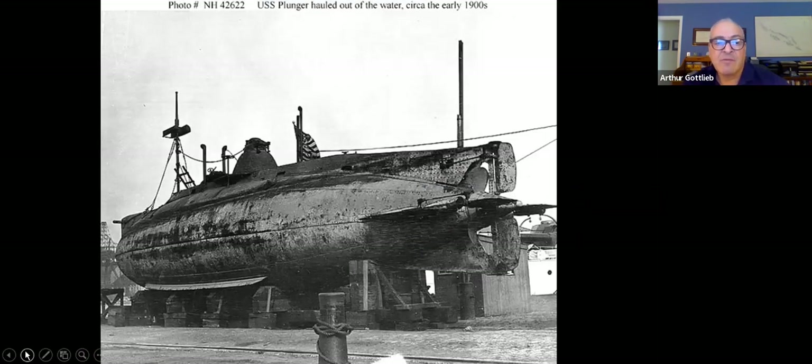Here's what one of those early subs looked like — built on the Holland design, all riveted together. Connecticut was really an ideal place for the Industrial Revolution. The entire Connecticut River Valley was ideal because you had access to the Atlantic Ocean, raw materials, a skilled labor force, and a highly educated and literate workforce — all ideal things for the Industrial Revolution.